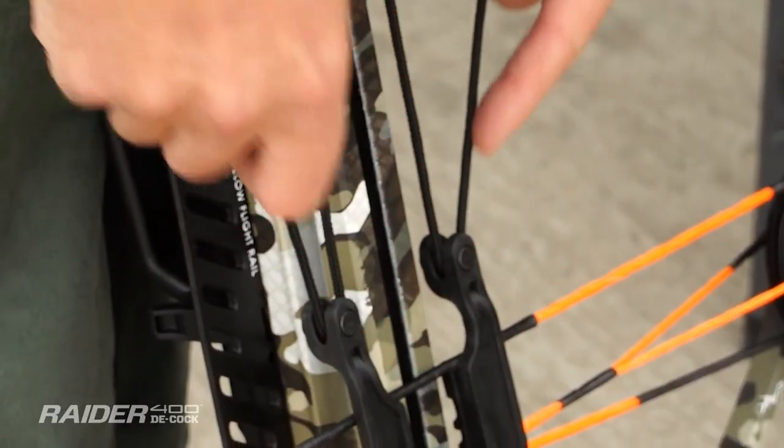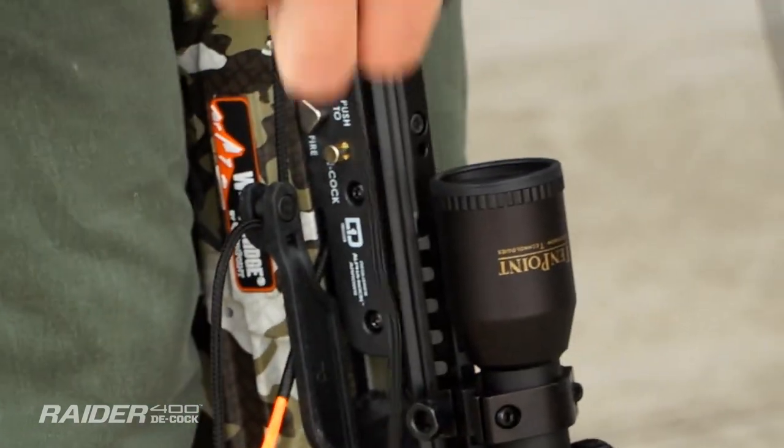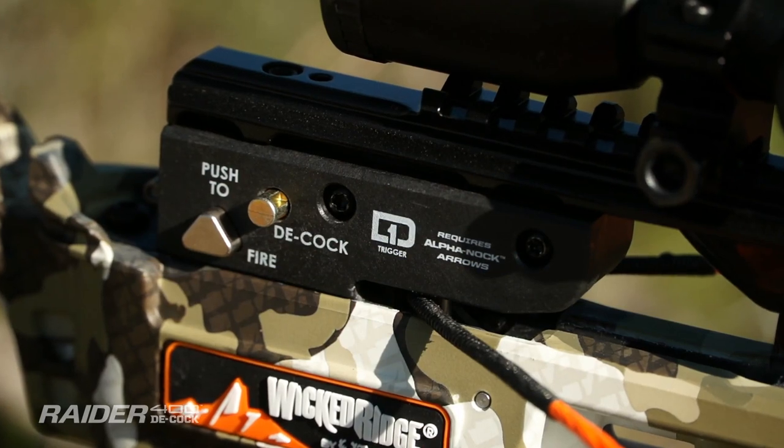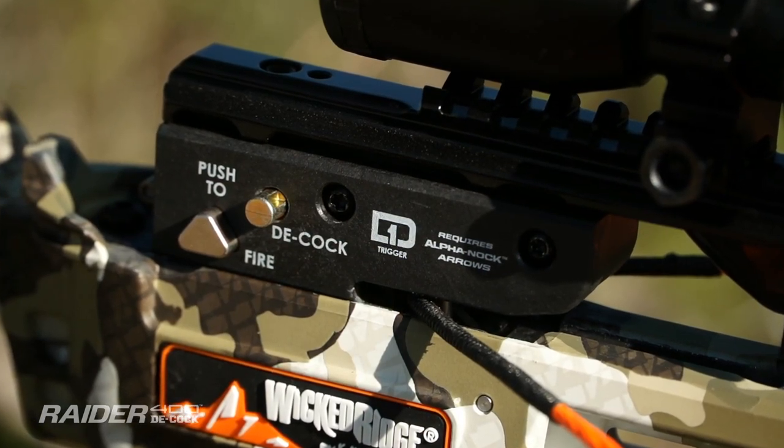In addition, the easy-to-operate AccuDraw Decock reduces the effort required to cock the crossbow to just 5 pounds and is equipped with a 1,000-pound strength nylon strap to reduce wear and abrasion.